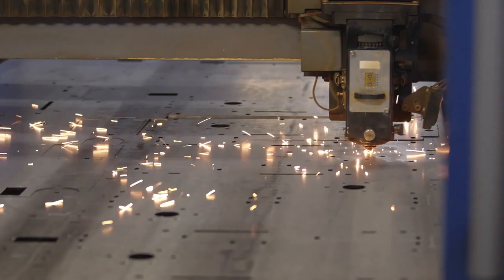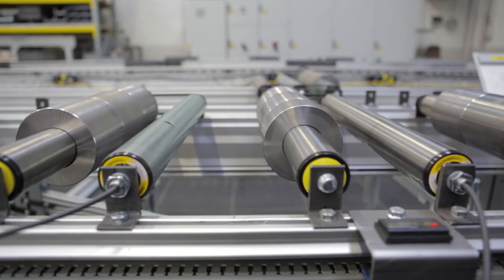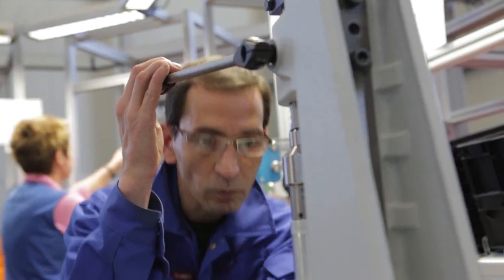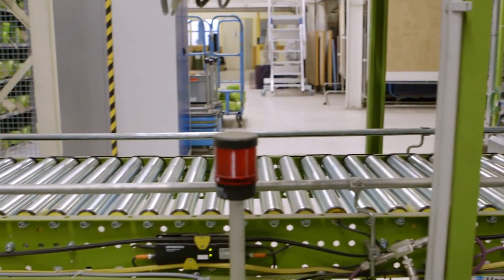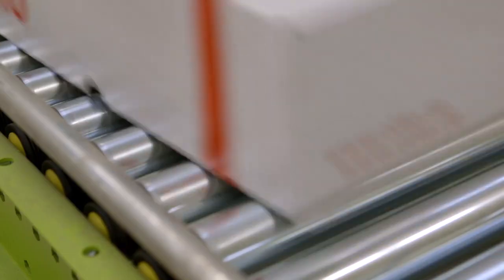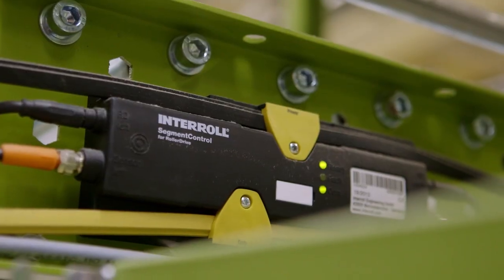Many years of experience and many hundreds of thousands of roller drives in use make Interroll a leading manufacturer of 24-volt drive technology. The drives are installed locally in the individual conveyor zones, meaning that each individual production zone can be switched on or off. Roller drives only consume power when they actually run.